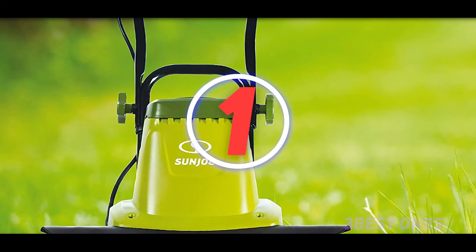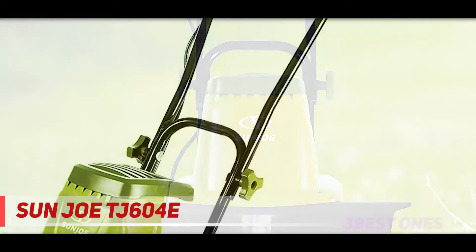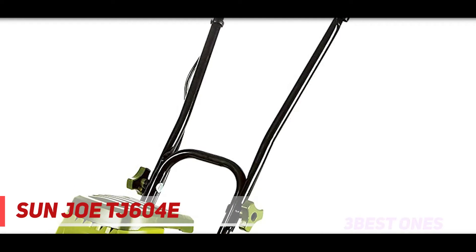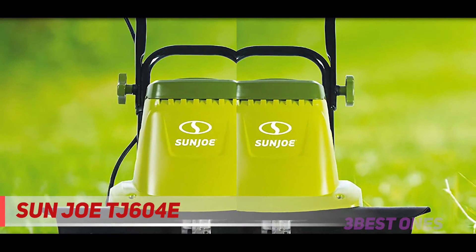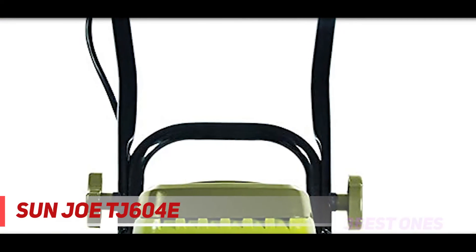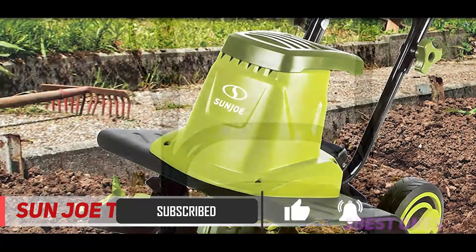And number 1 on this list: the Sunjo TJ604E. If any list of best tillers excludes the Sunjo TJ604E, then it's not a credible list. Most gardeners suffer when working with equipment that emits fumes, so this versatile electric tiller is a great relief since it operates noiselessly and fumeless. Additionally, the dual-action tiller and cultivator features a robust 13.5-amp motor which operates at a speed of 370 rpm.